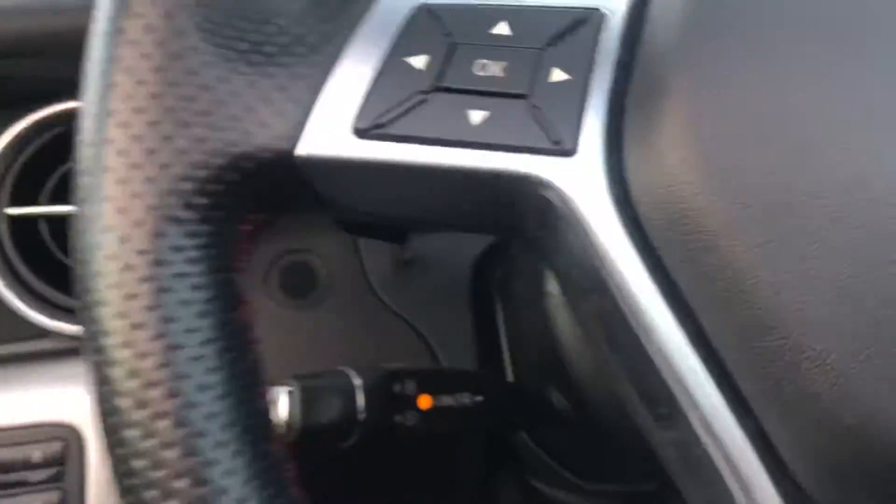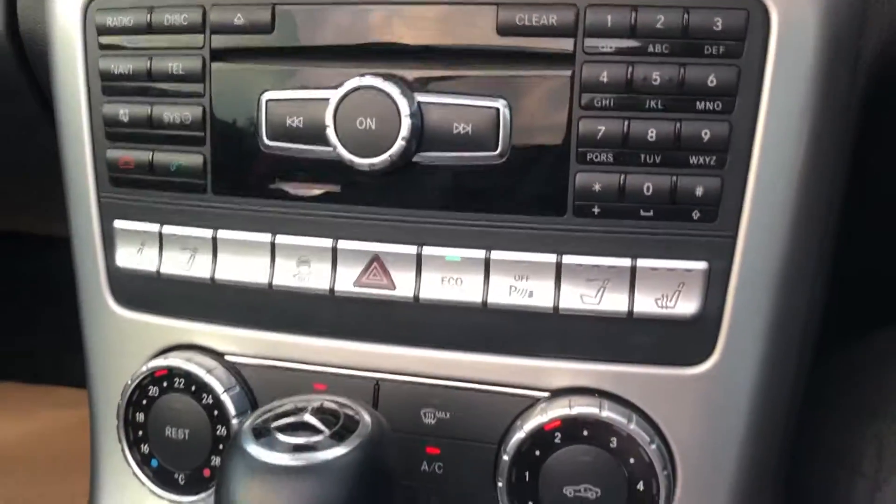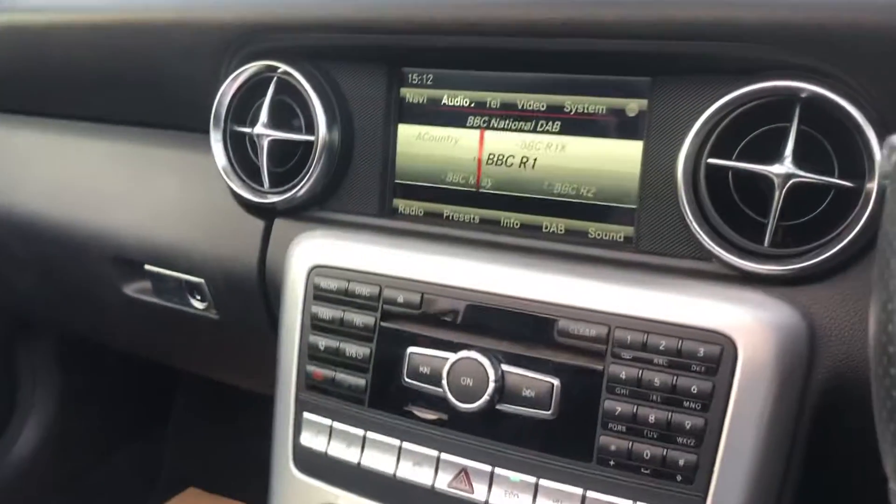There are two sets of keys, paddle shift, speed limiter, auto lights, heated seat, and air scarf. It's a very nice car.